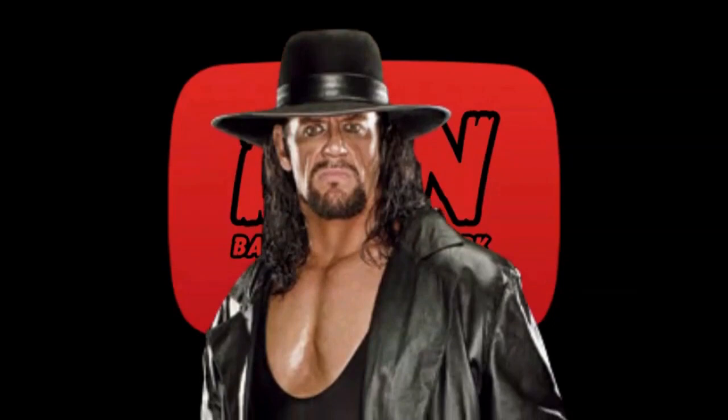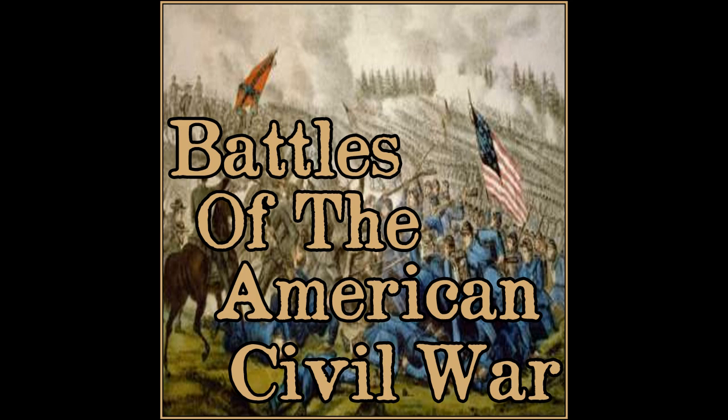Live from the Media and Studios, it's Bang and Dang. Welcome back to Battles of the American Civil War with your host, Bang and Dang.